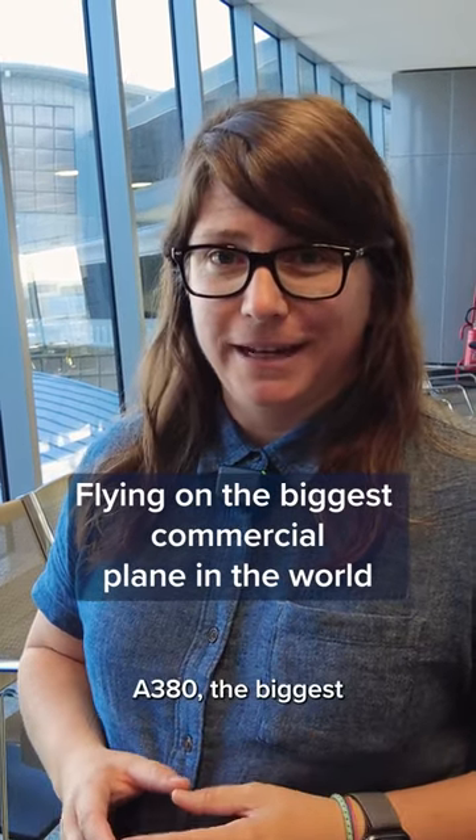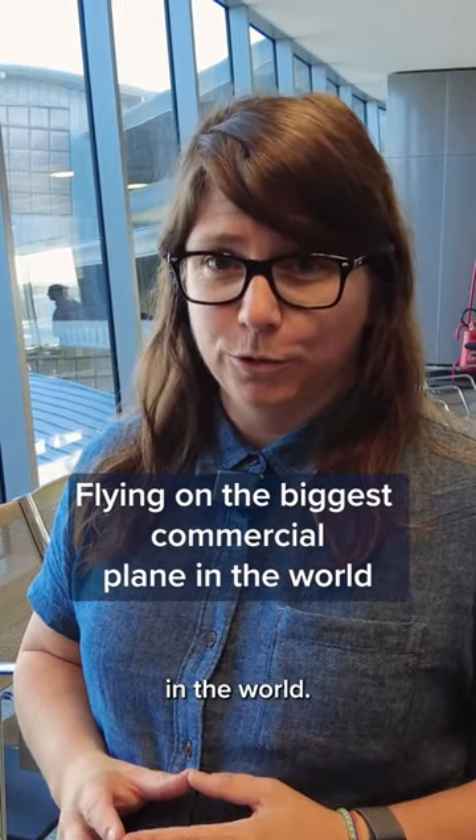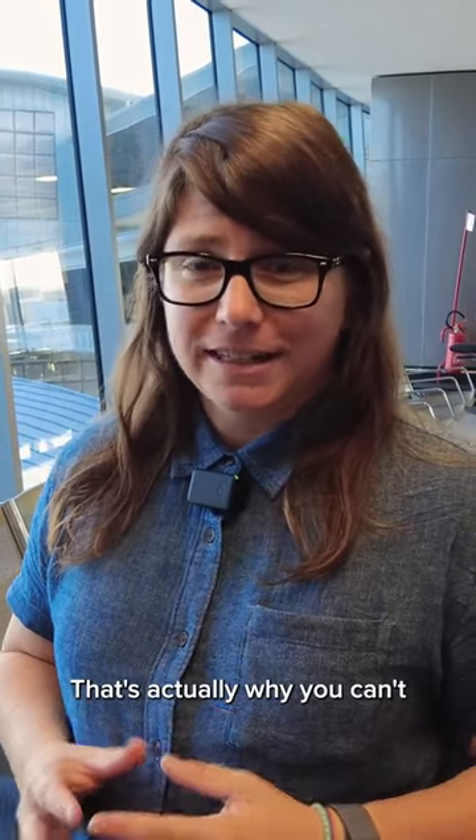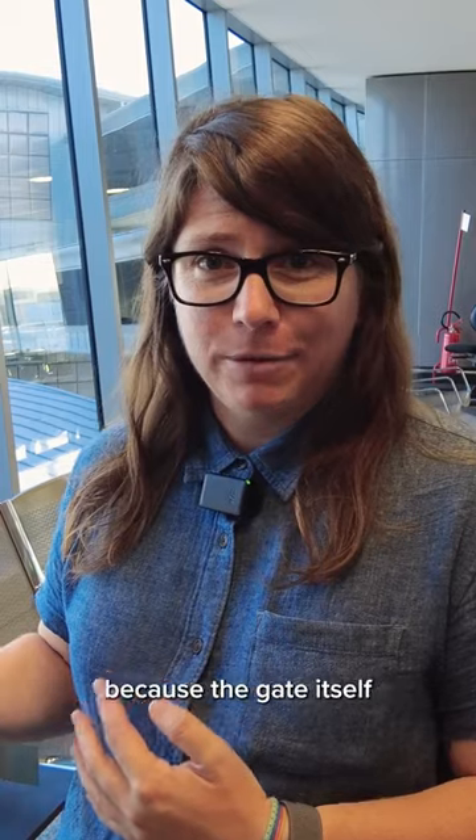We're about to fly on an Airbus A380, the biggest commercial plane in the world. It's so big that most airports can't accommodate the size of it. That's actually why you can't see it in the shot right now, because the gate itself is so big that it's blocking the view of the plane.